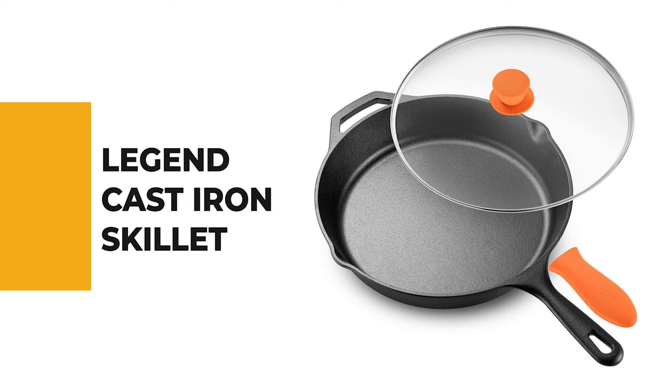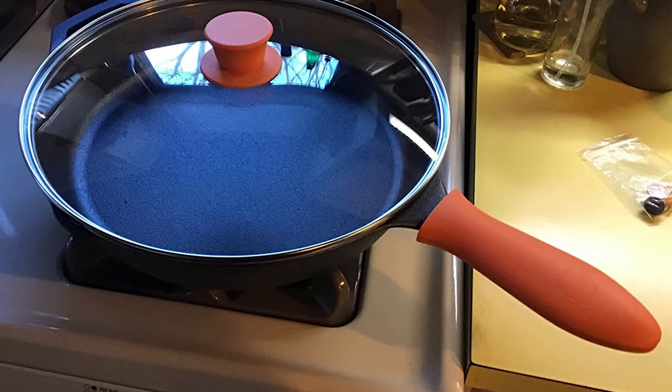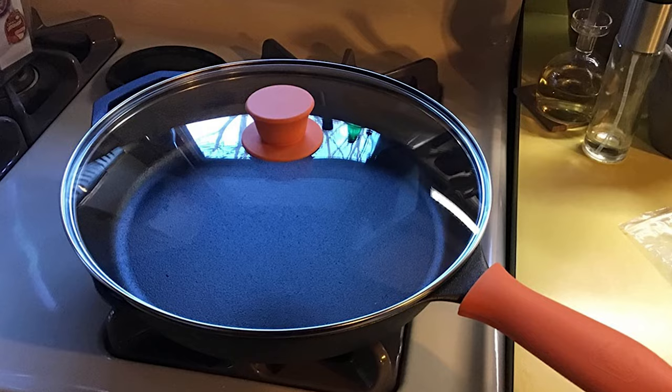Number 7. Legend Cast Iron Skillet. The Legend Cast Iron Skillet is famous for lifelong durability and workhorse versatility. Legend cast iron combines a rich heritage with modern cooking needs. Cast from solid pure premium steel and iron, this healthy non-stick skillet is the master of heat distribution.